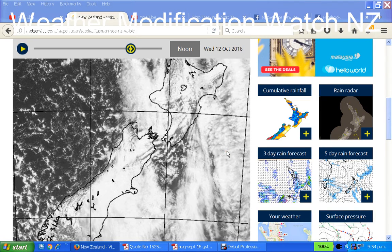Hello, this is Weather Modification Watch New Zealand. Nigel speaking. 9:55 on the 12th of October. I've been averaging about two videos a day at the moment — one in the morning and one in the evening. And this is the evening one.